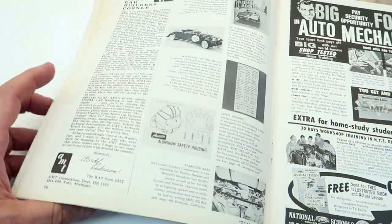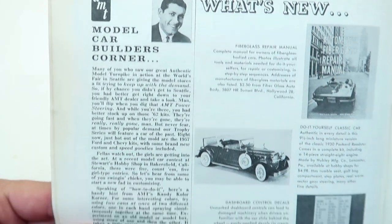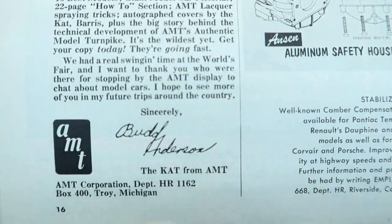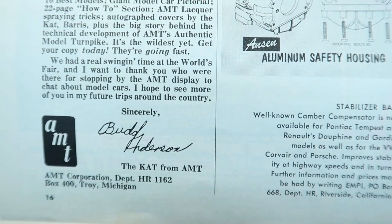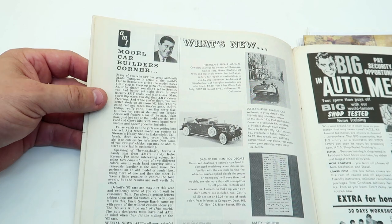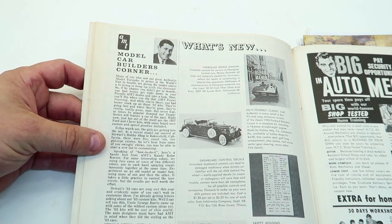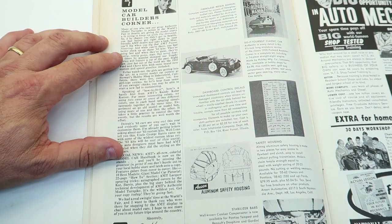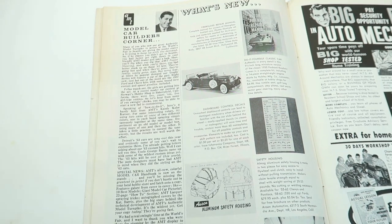Here is an article I noticed — 'Model Car Builders Corner' from AMT. Apparently a guy — I think the name is Buddy Henderson, I can't read the writing — the guy from AMT wrote an article here. There was something interesting I did read this one, and it was about girls and modeling. Let me find it.